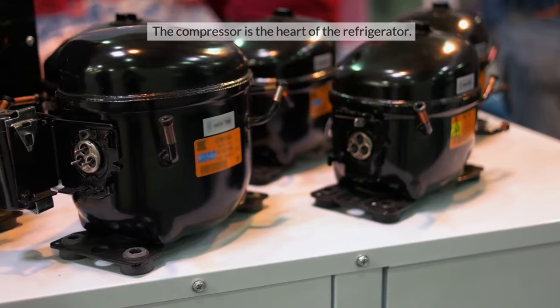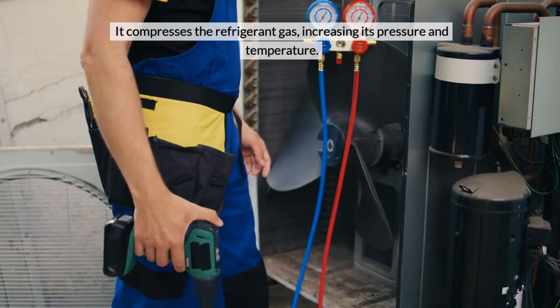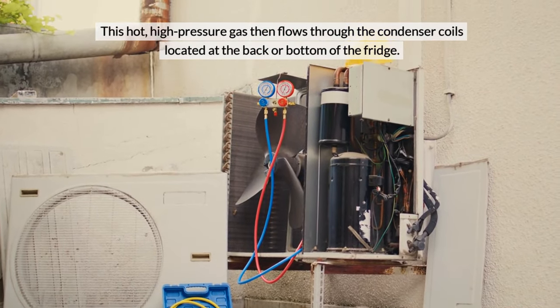The Compressor. The compressor is the heart of the refrigerator. It compresses the refrigerant gas, increasing its pressure and temperature. This hot, high-pressure gas then flows through the condenser coils located at the back or bottom of the fridge.